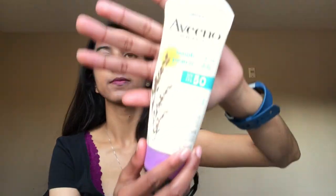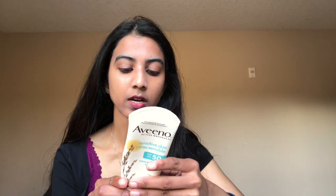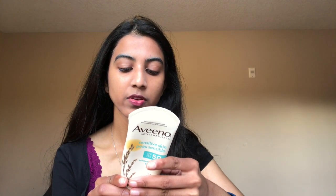Hi YouTube, today I'm going to be talking about Aveeno's Sensitive Skin Mineral Sunscreen SPF 50. This contains 88 milliliters of product in this tube and it is 100% zinc oxide sunscreen — so it's a mineral sunscreen. It claims to be fragrance-free, however it does have fragrance in it in the form of feverfew flour.